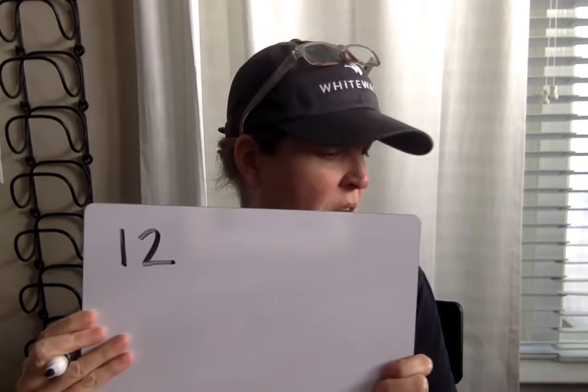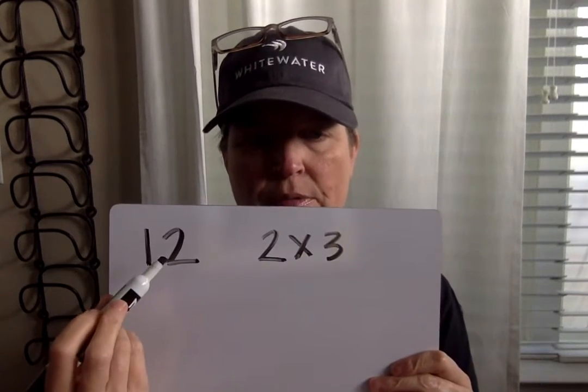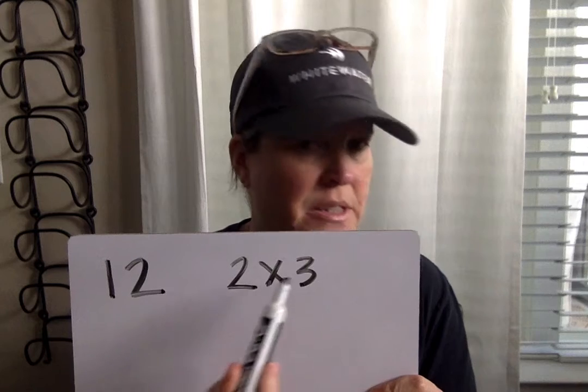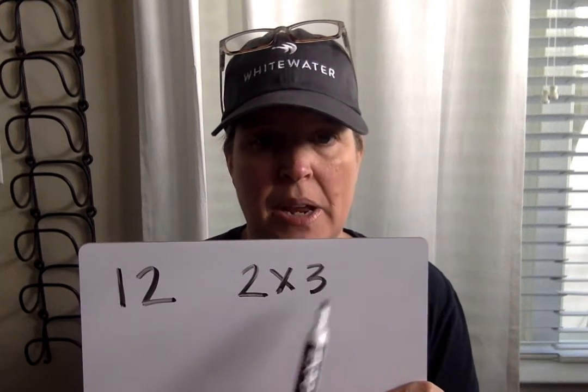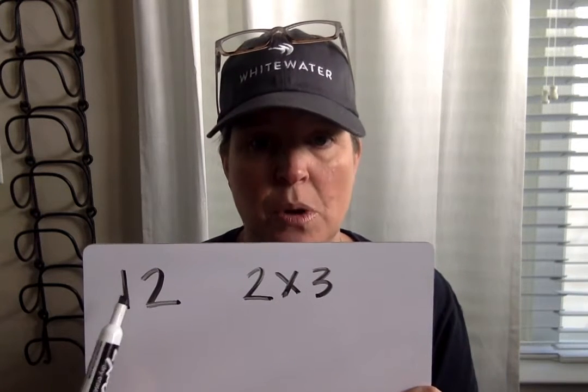This is going to be a two-step problem. You can either use parentheses or you can write two different number models. Arun has 12 eggs, and he uses two eggs for each omelet times three omelets. How many eggs does he have left? It's going to take two steps: first, you're going to have to see how many eggs he uses for omelets, and then you're going to have to take that from the 12 eggs he started with.